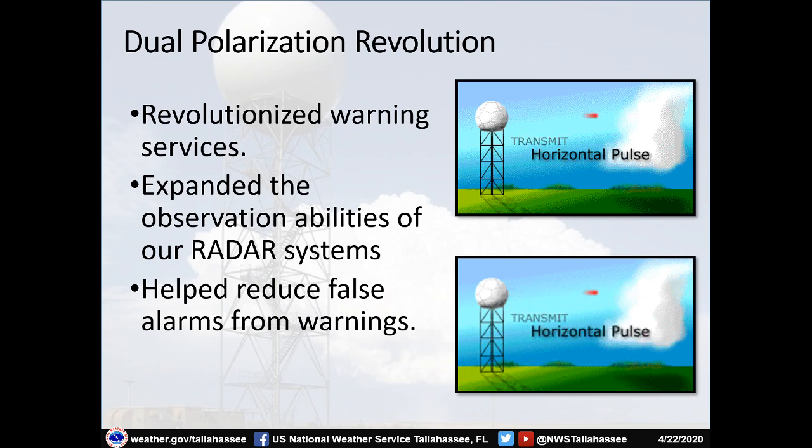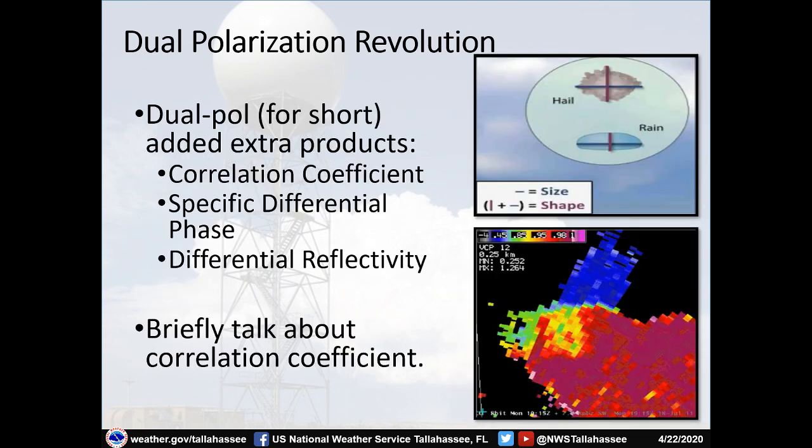The last thing I'll talk about is what's called the dual polarization revolution. This came out just under a decade ago and revolutionized National Weather Service warning services. Dual polarization expanded the observation abilities of our radar systems and helped reduce false alarms. A normal radar only sends out a horizontal pulse — the pulse goes out horizontally and comes back. With dual polarization, we now send both a horizontal pulse and a vertically oriented pulse. This helps us determine not only the size of a particle — which could be done with just the horizontal pulse — but also the shape.